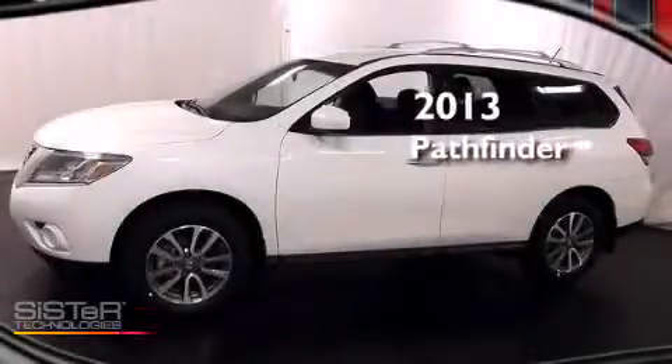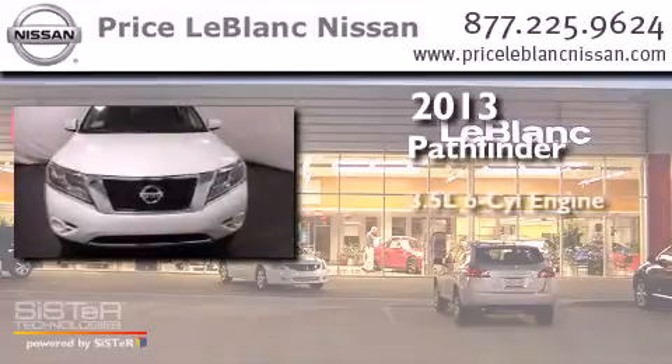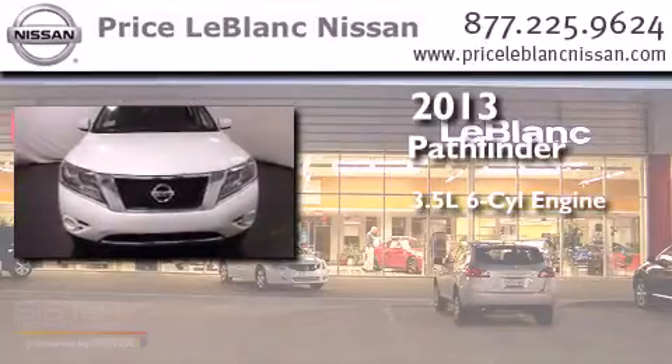This is a brand new 2013 Nissan Pathfinder. It has a 3.5 liter 6-cylinder engine and an automatic transmission.